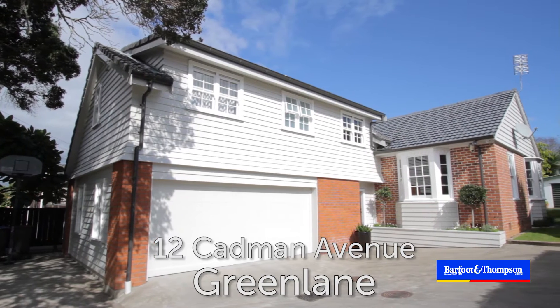Hi, I'm Di Martens. I'm from Barfoot and Thompson in Green Lane. On behalf of my vendors of 12 Cadman Ave, I'd love to present this property to you.